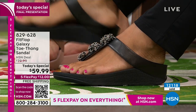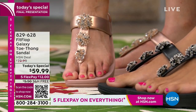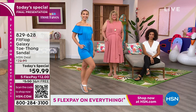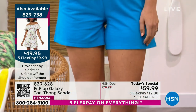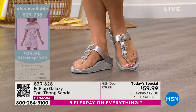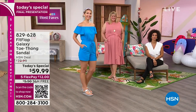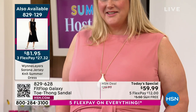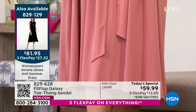Write down the item number and shop at HSN.com — it puts you to the front of the line. The item number is 829-628. This is the final presentation of today's special. Aaron is wearing the beautiful gold, in a cute little romper — item 829-738, only $9.99 to get home. Jamie has it on with a cute little sundress in rose gold — item 829-129, that dress is only $27 and some change to get home, by Wind Layers.